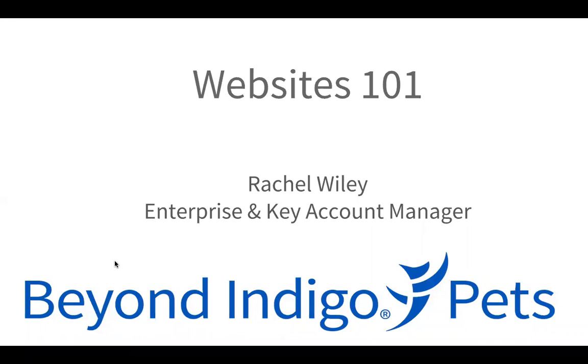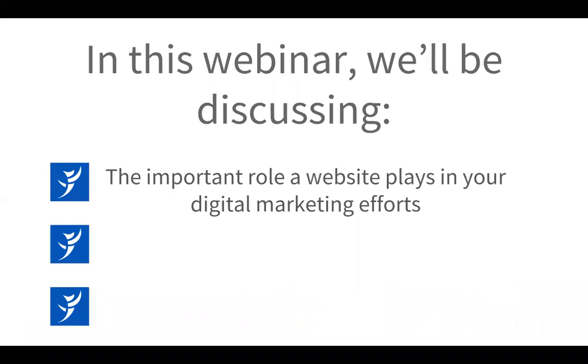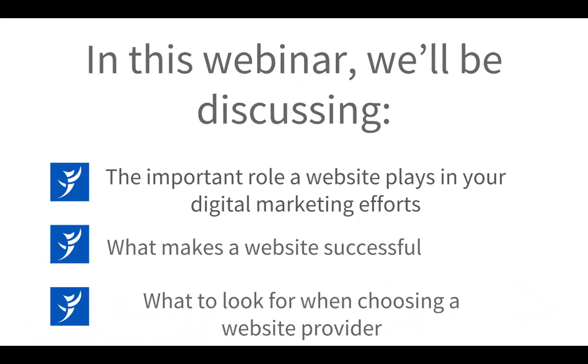Thanks, Will, and hello everybody. I'm so excited to be speaking with you today. As Will mentioned, I am the Enterprise and Key Account Manager here at Beyond Indigo Pets, and that means that I see a lot of websites day in and day out, and I'm excited to share some of what we've learned with you today. In today's webinar, we'll be discussing the important role a website plays in your digital marketing efforts, what makes a website successful, and what to look for when you're choosing a website provider.